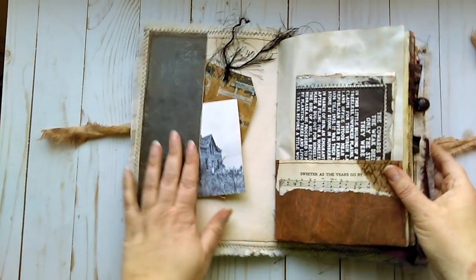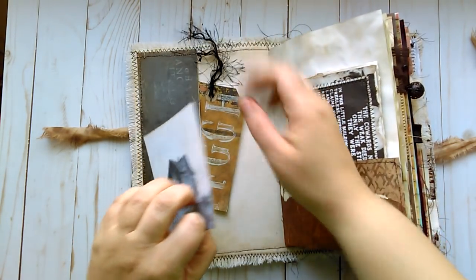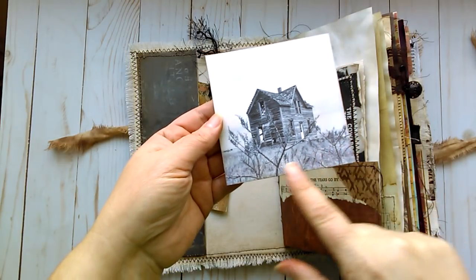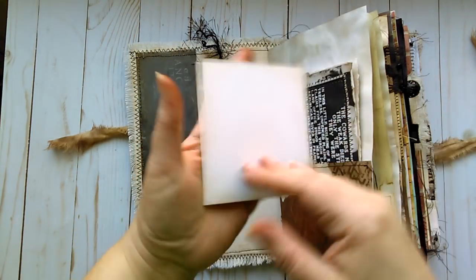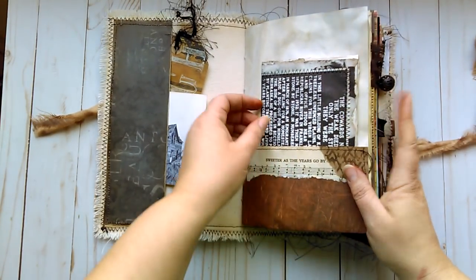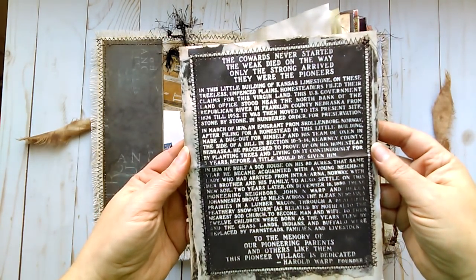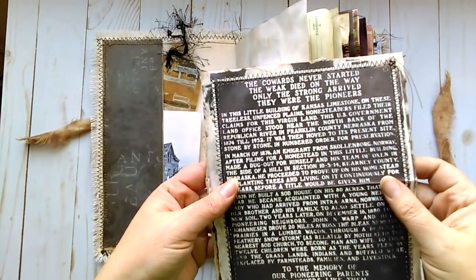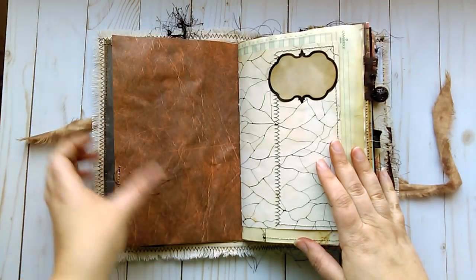Going into the journal, there's a large pocket in the front cover with a tag with some eyelash trim. This is one of my photographs — one of the old houses I photographed at the time of year when plants are dying for fall. I turned it into a black and white photograph and inked it up. There's some music here that says 'Sweeter as the Years Go By.' I got a piece from a book about pioneers — it says, 'The cowards never started, the weak died on the way, only the strong arrived — and they were the pioneers.' It talks about a pioneer and some of his life as he lived on the plains.